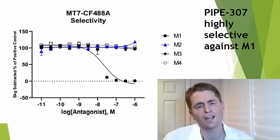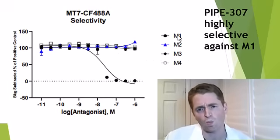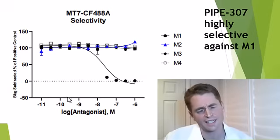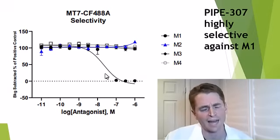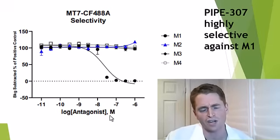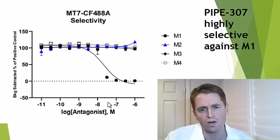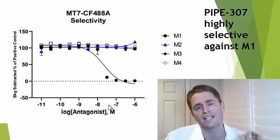This is an assay looking at the effect of Pipe 307 against different muscarinic receptors — M1, M2, M3, and M4. You can see that as the concentration increases, M1 becomes quickly saturated, but there's no effect at the other muscarinic receptors. And these are very low, nanomolar concentrations. So even at minimal amounts, Pipe 307 is a potent M1 antagonist — it blocks the receptor.